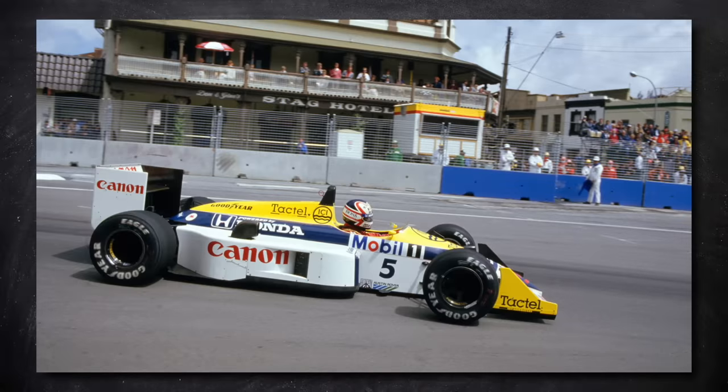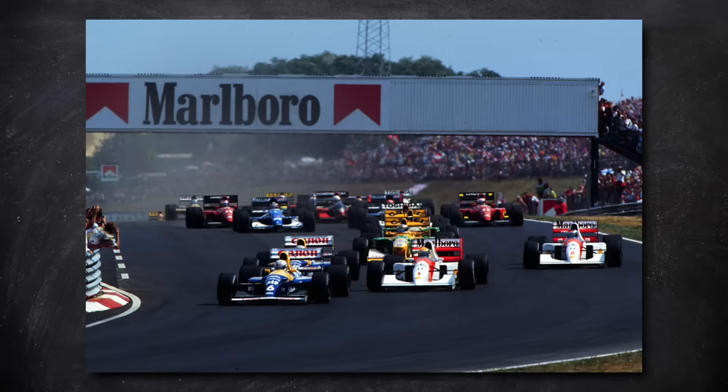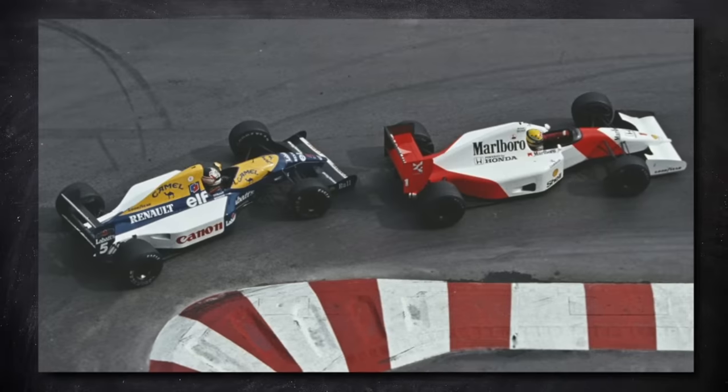Over the early to mid-90s, speeds got very, very high, with driver aids coming in, massive advancements in suspension systems, and very light cars. But really, the tyres stayed pretty similar — that is, up until 1997.